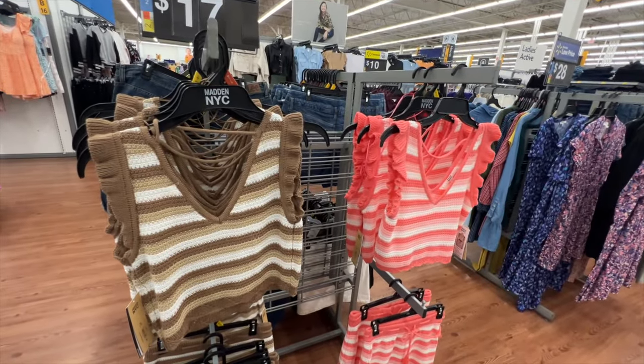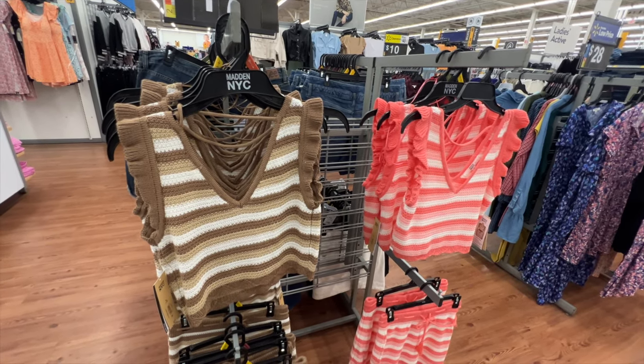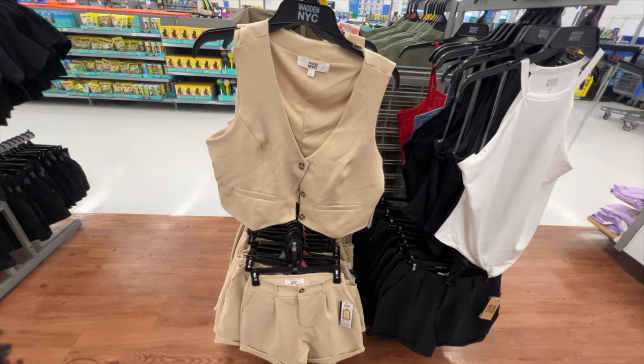Madden NYC no longer carries plus size for the new spring collection, from what I've seen so far — hopefully that changes. But their clothes are a little bit stretchy and do go up to 3XL in junior sizing.